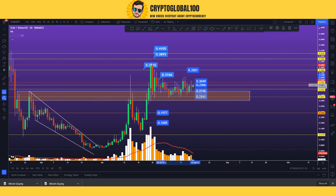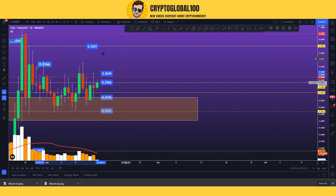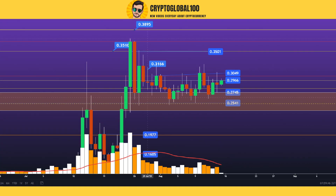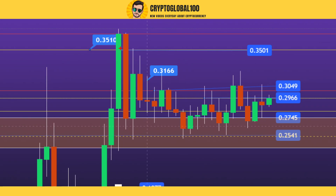Let's jump on to the TradingView chart. What I see right now is that the price is consolidating but it is ranging. You can see the price came down, up, down again a second time, third time, up again, down again, up again, down again, up. It is in a ranging market.